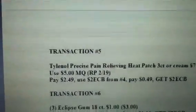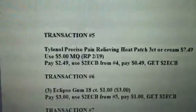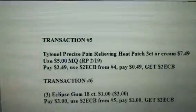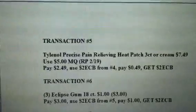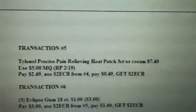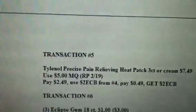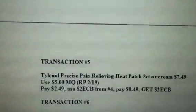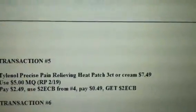Transaction five is going to be the Tylenol Precise. You can get the Tylenol Precise for free at Walgreens this week, but for those who don't have a Walgreens I decided to put it here as well. Get the Tylenol Precise Pain Relieving Heat Patch — a three-count — or you can get the cream, at $7.49. Use the $5 manufactured coupon from the February 19th Red Plum. You're going to pay $2.49. Use the $2 ECB from transaction four, so you pay $0.49 and get back a $2 ECB.